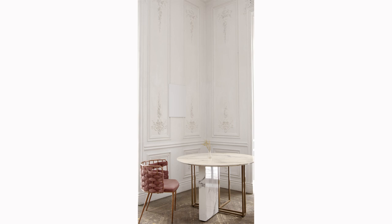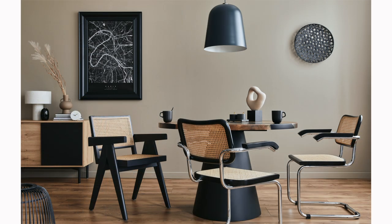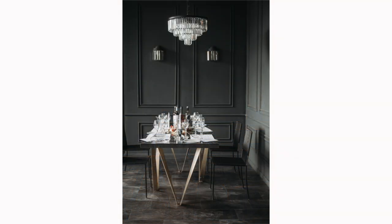Round tables, in particular, foster easy conversation as everyone seated can interact without strain. It's generally best to avoid placing a rectangular table in a square room or a square table in a rectangular room, as this can skew the room's proportions and make the furniture arrangement appear unbalanced. These are guidelines, of course, and your personal style and practical needs should always guide your decision. Choosing the right shape for your dining table can significantly enhance your dining experience and the overall perception of the room.